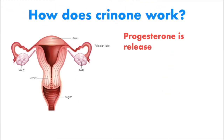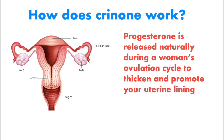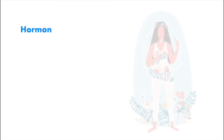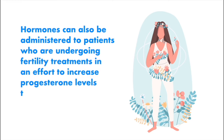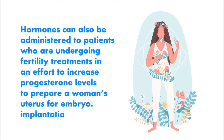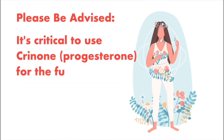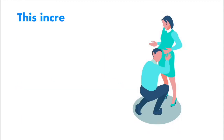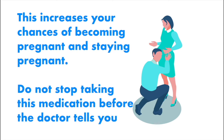How does Crinone work? Progesterone is released naturally during a woman's ovulation cycle to thicken and promote your uterine lining as it prepares for fertilization. If pregnancy does not occur, progesterone levels will decrease again, causing menstrual bleeding. Hormones can also be administered to patients undergoing fertility treatments to increase progesterone levels and prepare a woman's uterus for embryo implantation. It's critical to use Crinone progesterone for the full duration of your reproductive treatment, which could take up to 10 weeks, to increase your chances of becoming and staying pregnant. Do not stop taking this medication before your doctor tells you to.